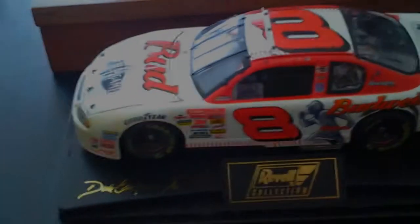Hey guys, this is BWPT923 and I'm going to be doing a DADCAST review on Dale Jr's 2001 MLB All-Star Game Car, but not this one — on the 1:24 scale version.